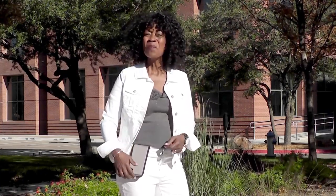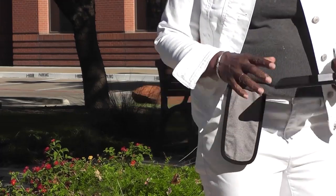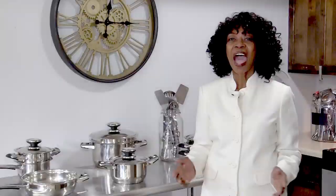Hi, I'm Valder Beebe. I host the Valder Beebe Show, broadcast on radio and television, and this is My Phone Pouch. My Phone Pouch is a great invention. It allows me to go hands-free, pocket-free, purse-free, even belt-free. Head on over to myphonepouch.com.